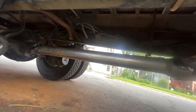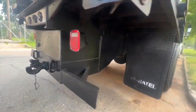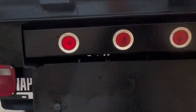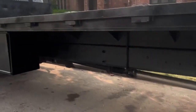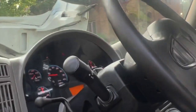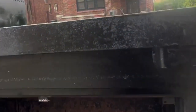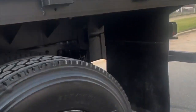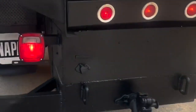Brand new driveshaft here. All the service has been done on it. All the lights work, turn signals work.